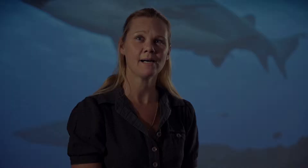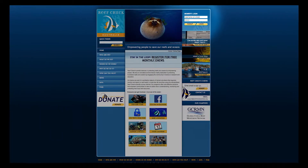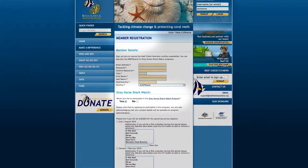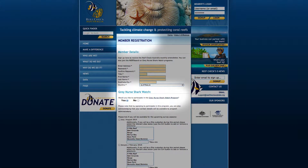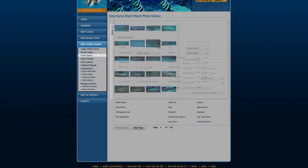Grey Nose Shark Watch is not just for divers. All stakeholders and the broader community can keep an eye on what we do through regular updates on our Facebook page, and access more detailed information by joining Reef Check Australia — it's free — and selecting yes to register for the Grey Nose Shark Watch program. Grey Nose Shark Watch members can view our photo gallery and use the photo query function on our web page.